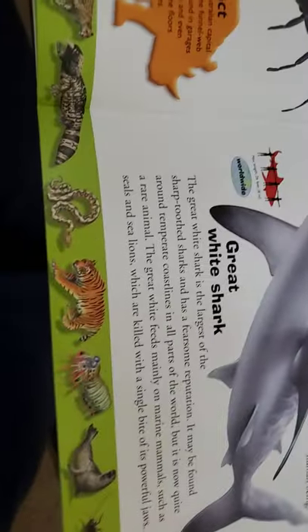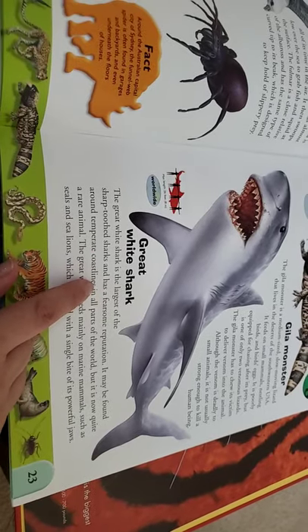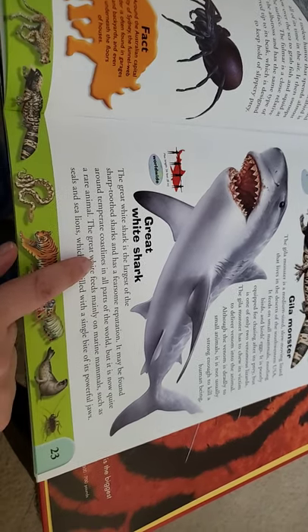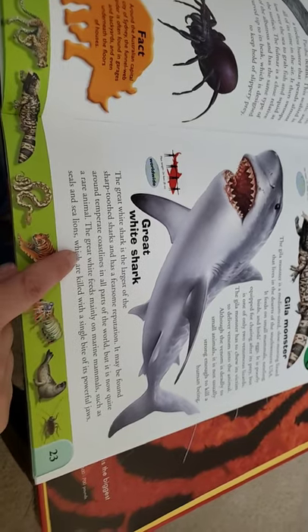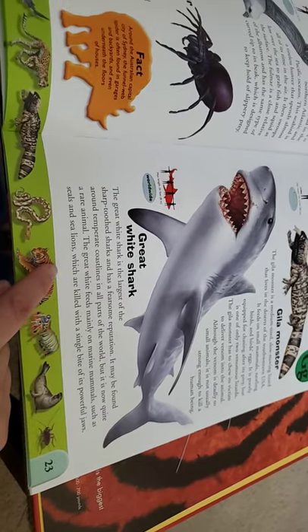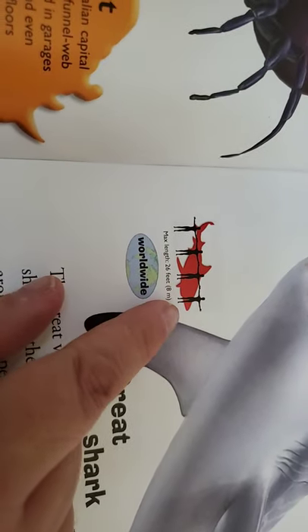This is back to the great white shark — from that same book Benjamin had. It says it's the largest of the shark-toothed sharks and has a fearsome reputation. It may be found around temperate coastlines in all parts of the world, but it's now quite a rare animal. The great white feeds primarily on marine mammals such as sea lions and seals, which are killed with a single bite of its powerful jaws. It lives all over the world and it's about the length of four humans with their arms outstretched.